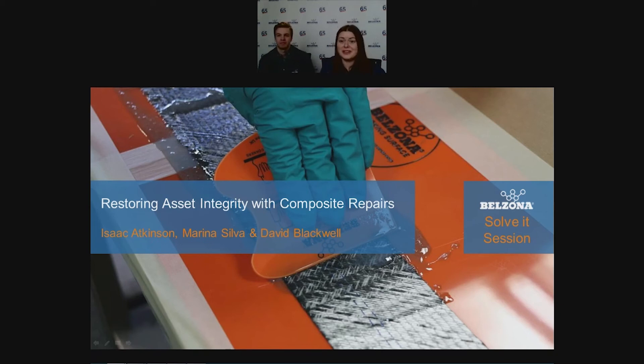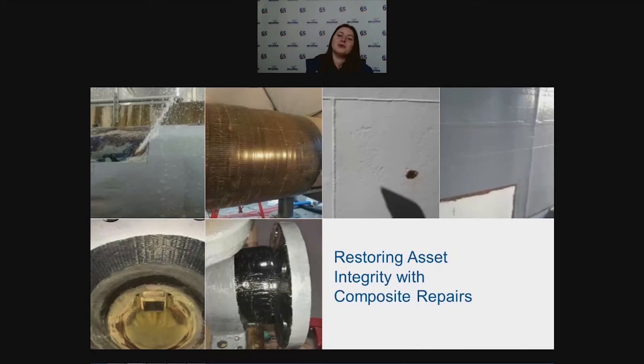Good morning or afternoon and thank you for joining us today for this Solve It Session webinar. My name is Marina Silva and today we will talk about restoring asset integrity with composite repairs. Here with me is Isaac Atkinson and David Blackwell will be joining us later for the Q&A session. We would like to show you the versatility of composite repairs and some associated testing and case studies.